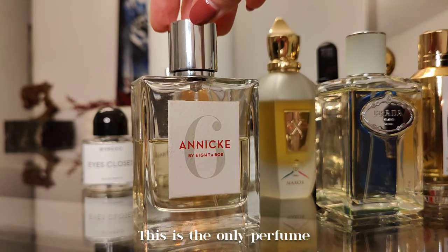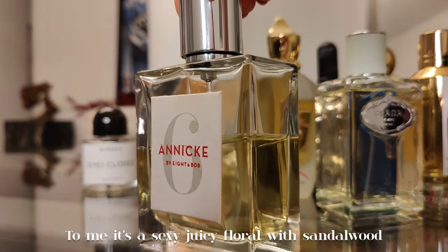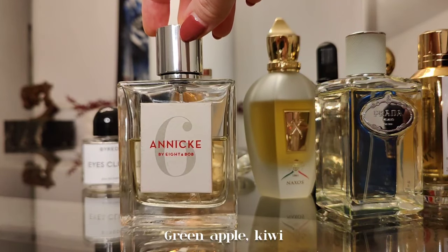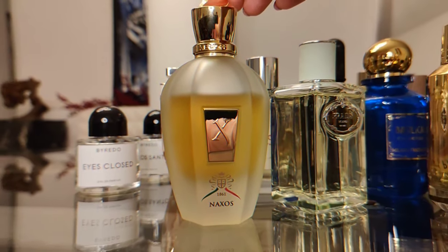Next is Anika Six by Eight & Bob — an unusual floral oriental with a slightly balsamic, ambery base. This is the only perfume where I enjoy carnation. To me it's a sexy, juicy floral with sandalwood and warm spices. Everyone smells something different in it — green apple, kiwi, some say lemonade.